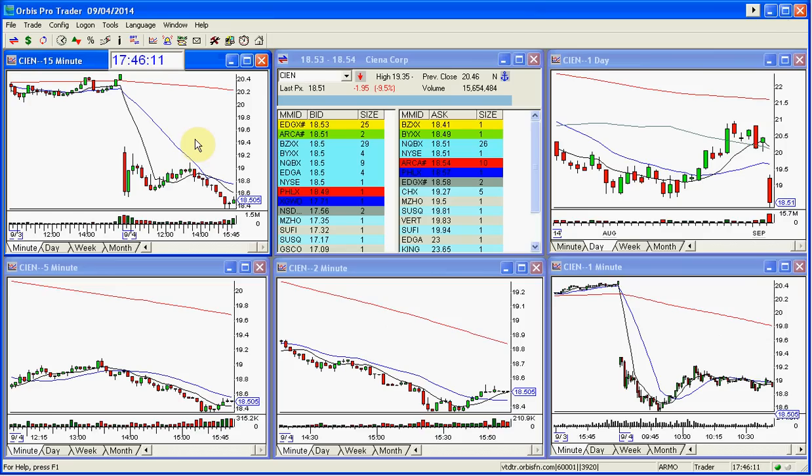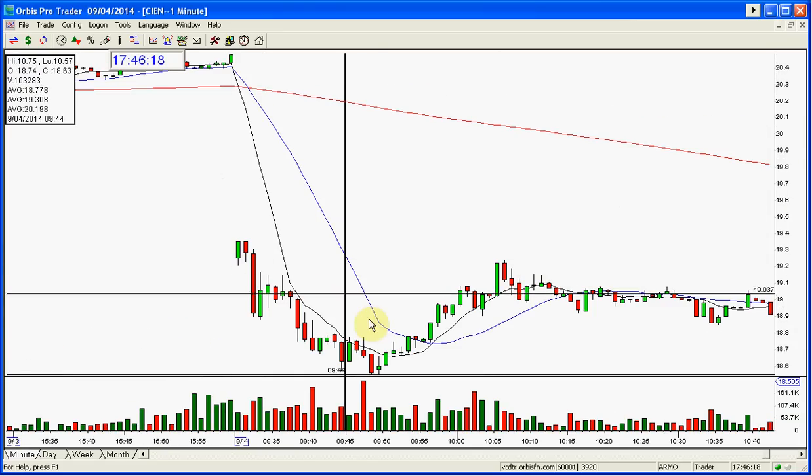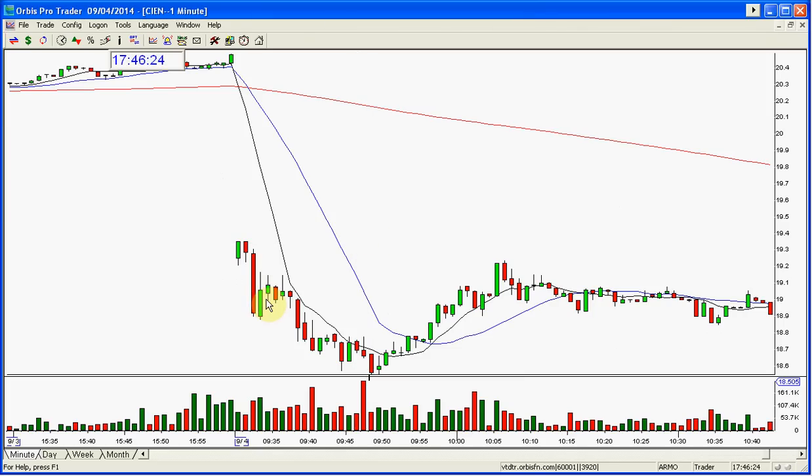Every once in a while you will find something with a nice afternoon move, but I do like to do the morning move, and this had it. Good risk to reward in this trade — solid trade. Almost a buck move down in there in the first 15 to 30 minutes of the day. Beautiful — and that is the way you do it.